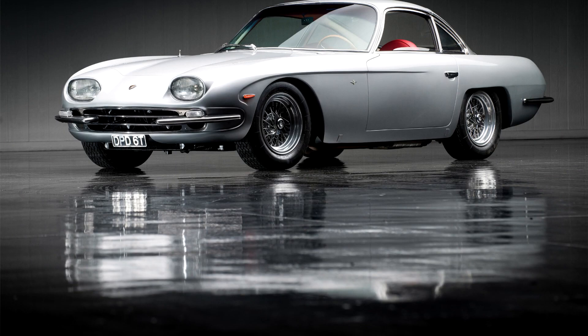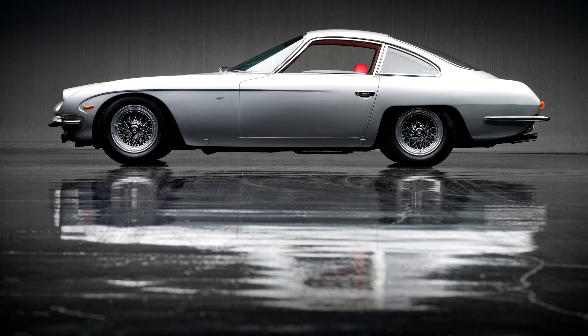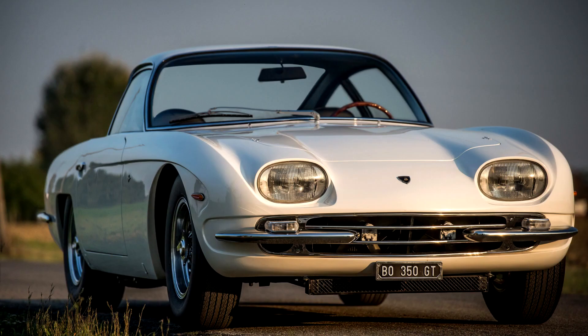Dallara and Stanzini quickly realized that the 350 GTV was not properly designed for mass production. They began working in parallel on two projects that would result in the production 350 GT. First, they began detuning the original Bizzarrini engine and redesigning the original Bizzarrini chassis for street use.